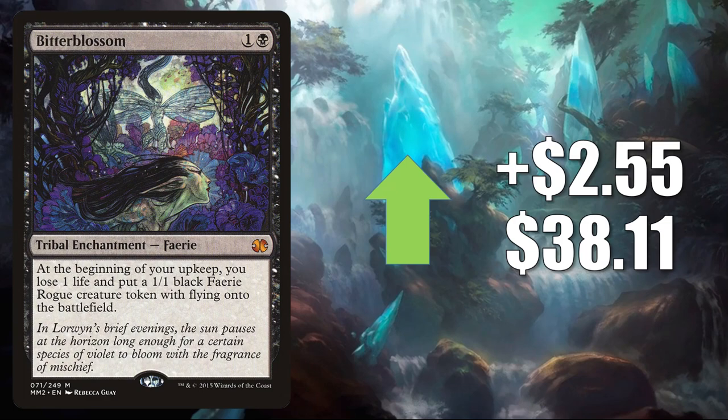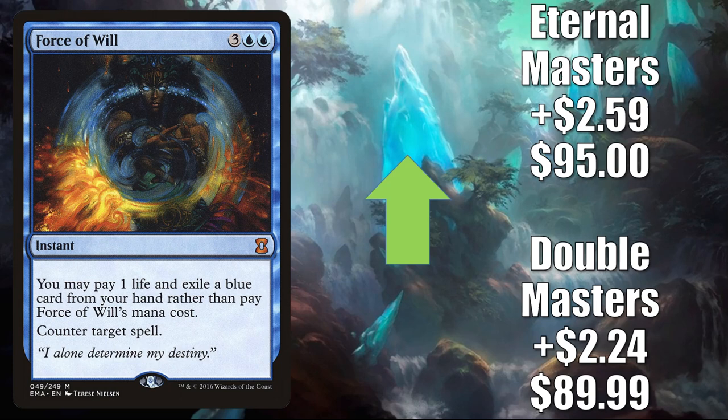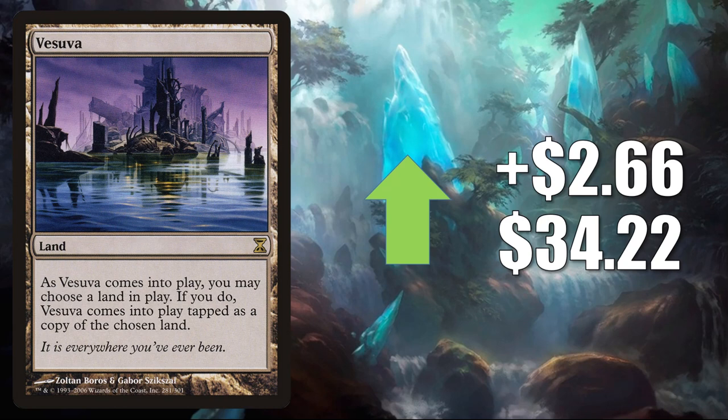Force of Will — great Legacy card, great Vintage card, great Commander card. The Double Masters copy up $2.24 this week to $89.99. The Eternal Masters copy up $2.59 to $95. Vesuva — the original from Time Spiral — up $2.66 to $34.22. This was reprinted in The List, but this copy's still climbing this week. Sees a good amount of Commander play. Also in Modern, you'll find this in Amulet Titan, Eladamri's Toolbox, and more. Legacy, it's in Mono Green Cloudpost and more there.